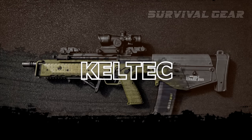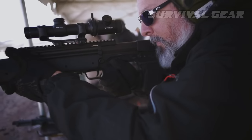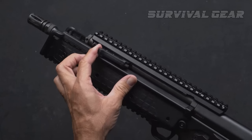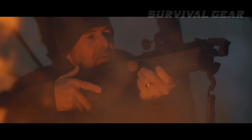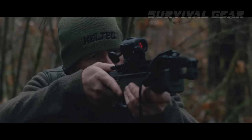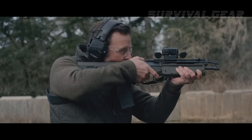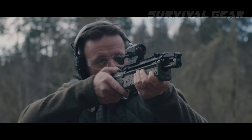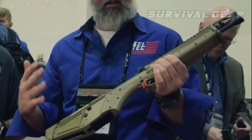Kel-Tec RDBS. First, Kel-Tec introduced the RDB, a conventional rifle with a pistol grip. Then came the RD-B-C, a sci-fi-looking gripless variant which proved remarkably ergonomic for precision shooting. As an encore, the company released the Kel-Tec RDBS Survival Carbine, which one-ups the unconventional design of the RD-B-C with an adjustable length of pull, distinctive flip-up sights, and is even lighter than the already slim RD-B-C. It stows away into smaller places and is compatible with all standard AR-15 magazines on the market.